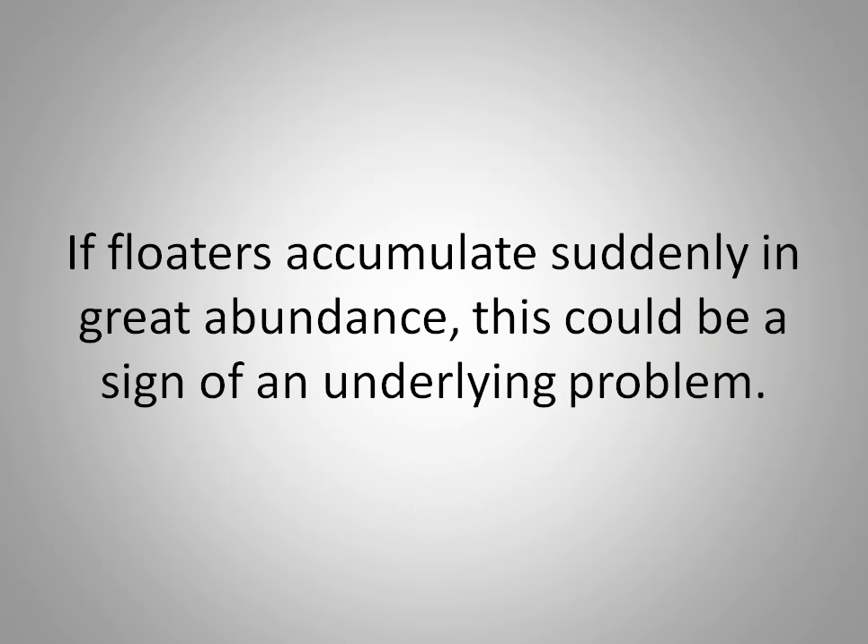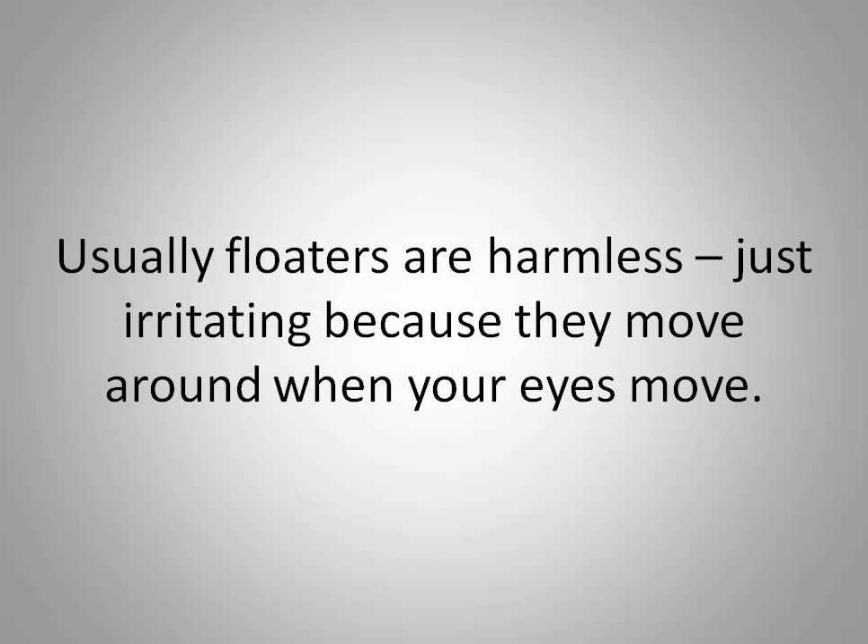If floaters accumulate suddenly and in great abundance, this could be a sign of an underlying problem. Usually floaters are harmless, just irritating because they move around when your eyes move.